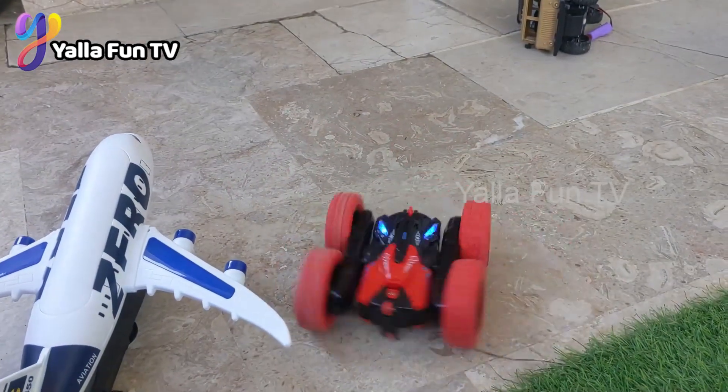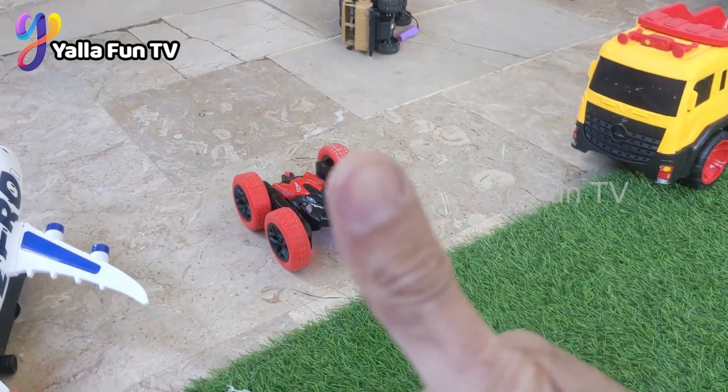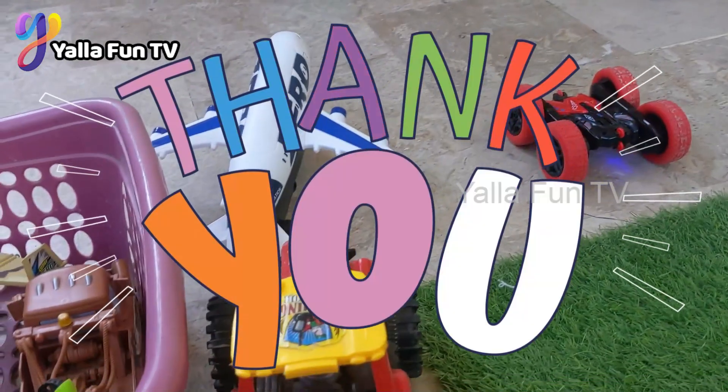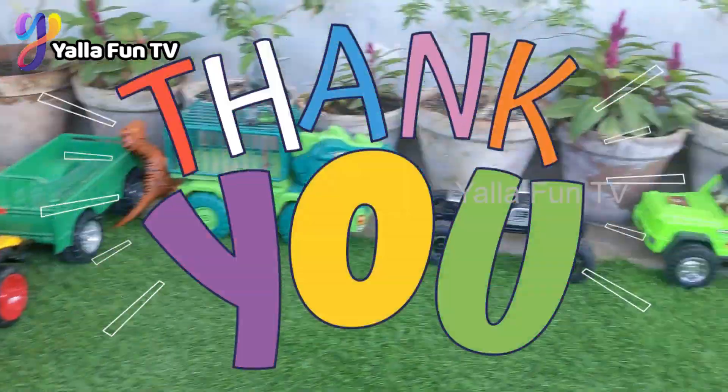I hope you liked this video! What you need to do is like the video, subscribe to the channel, and hit the bell icon. Have a great day, friends — take care, bye bye!